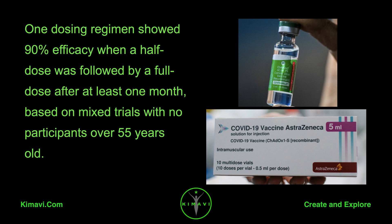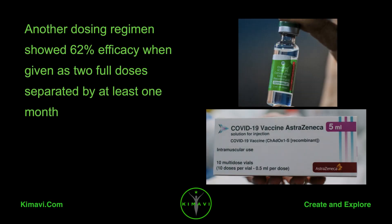based on mixed trials with no participants over 55 years old. Another dosing regimen showed 62% efficacy when given as two full doses separated by at least one month.